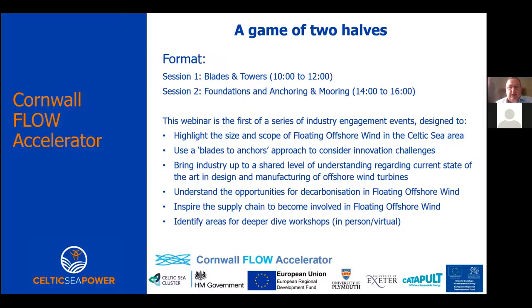We've got a very involved game of two halves here. The first session this morning covers offshore wind turbine blades and then towers, running until 12 o'clock. This afternoon is a follow-on session looking at foundations, anchoring, and mooring. This webinar series is the first of a series of industry engagement events highlighting the size and scope of floating offshore wind in the Celtic Sea, using a blades-to-anchors approach to consider innovation challenges and the opportunities for decarbonization.